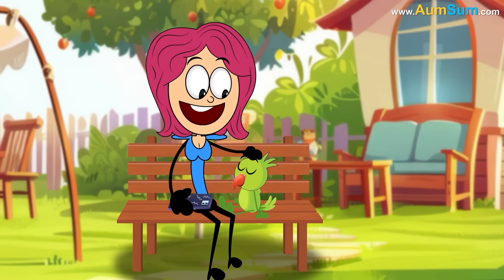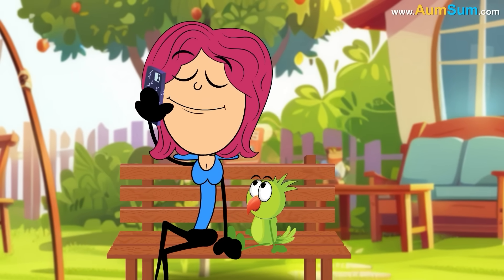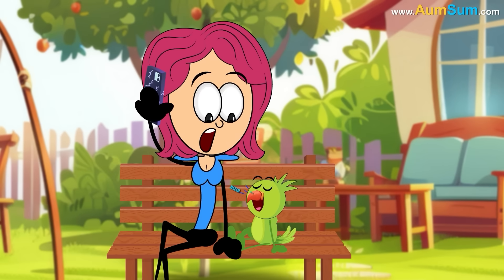In addition to this, parrots are highly sociable animals. As they crave interaction as well as attention, they start mimicking us to become a part of our flock.